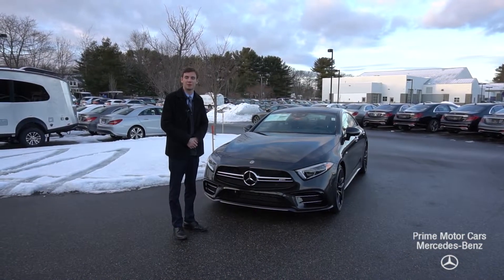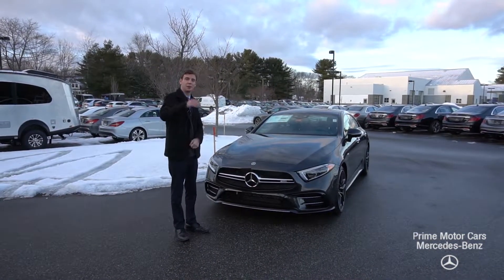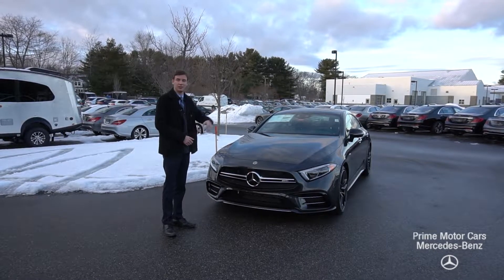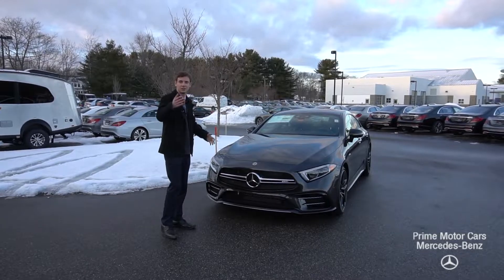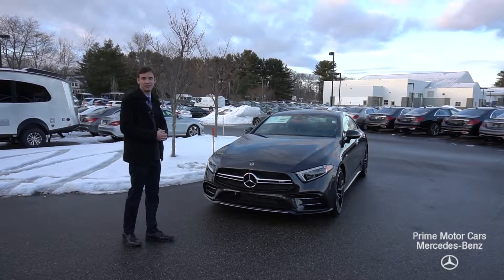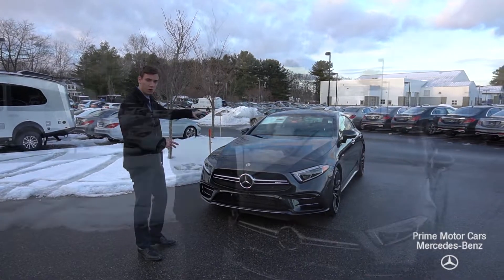Hi Tony, this is Spencer from Prime Mercedes in Scarborough, Maine. I appreciate the call this afternoon regarding our CLS — it's my vehicle to the left. I understand you saw the video but I wanted to show you again here our 2019 CLS 53 AMG Edition 1.